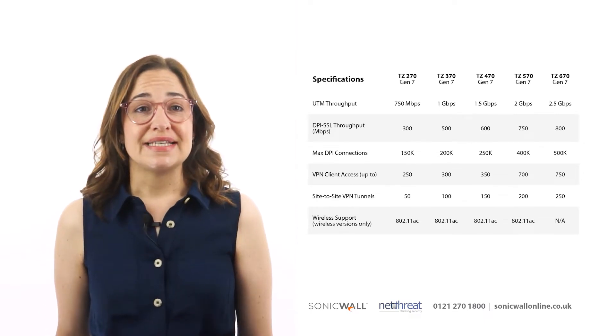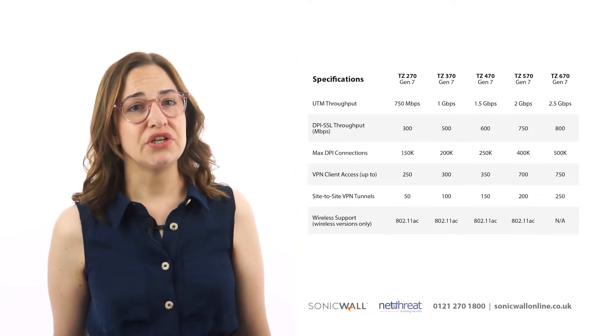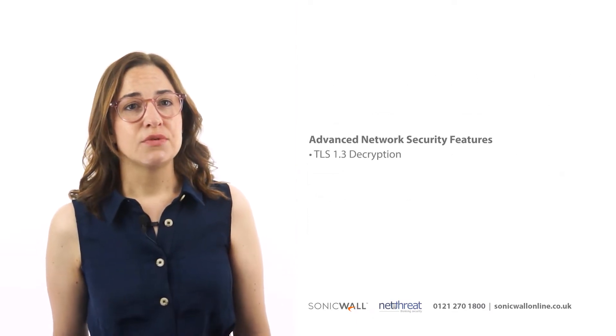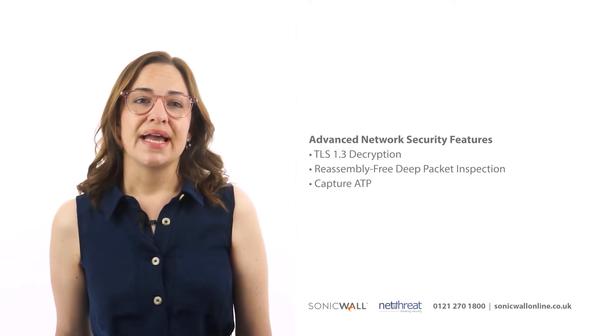Of course, the TZ series provides remote access and supports VPN for up to 250 users. Once deployed, the devices will deliver advanced network security features such as TLS 1.3 decryption, reassembly-free deep packet inspection and Capture ATP.